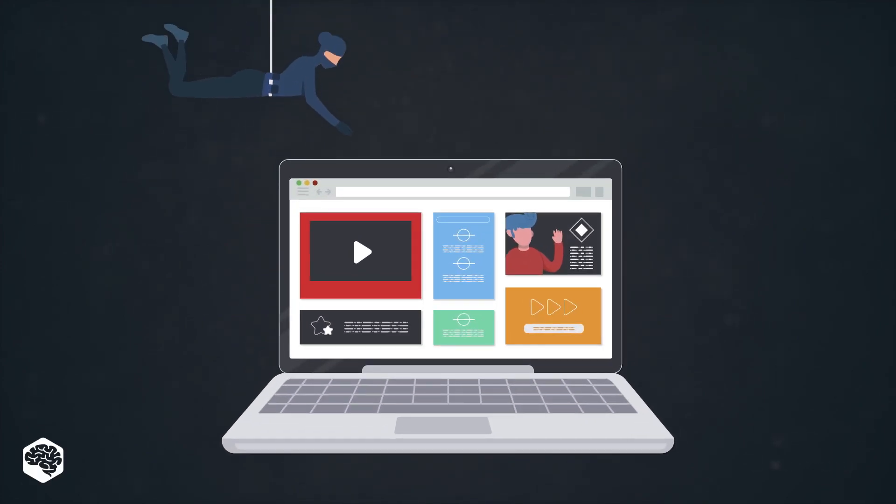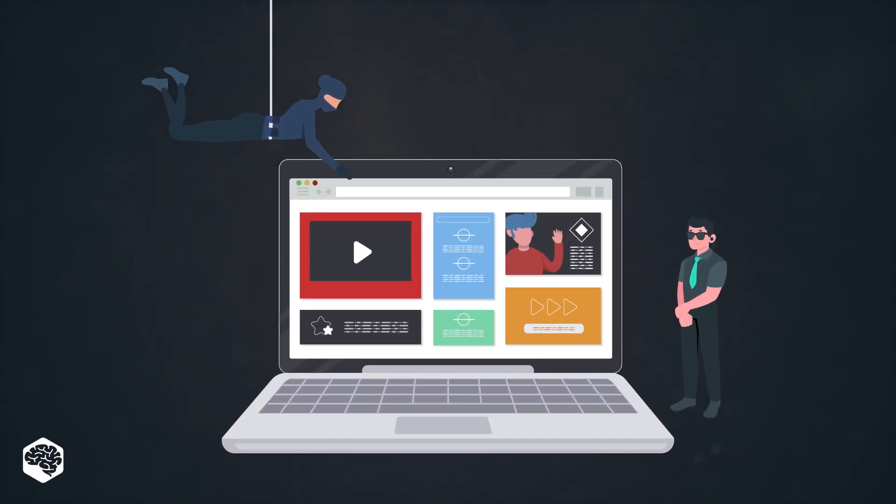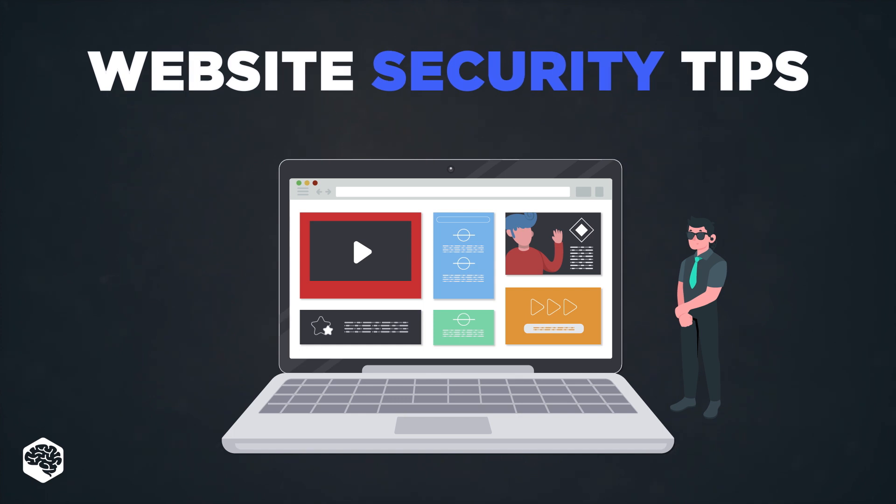In this video, we'll tell you how to keep your business safe from hackers and give you the top 5 cybersecurity tips for your employees and site. Make sure to watch the video till the end for the most important tip.